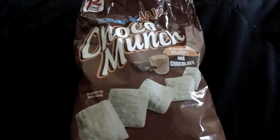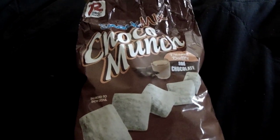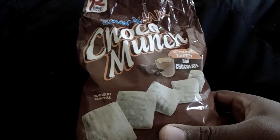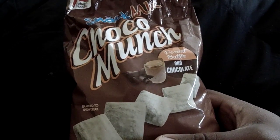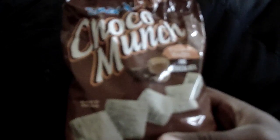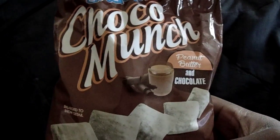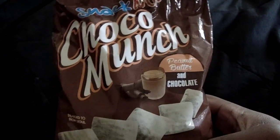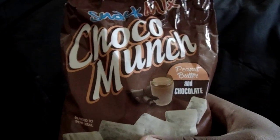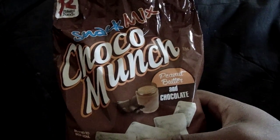What is up everybody, Azarill here and welcome to the first in a long time of Azarill's taste test. Today we're going to be trying out something I never really tried on this channel — a snack mix made by Ralston Foods called Choco Munch. I got these at my local Big Lots, which is like a discount store. It's kind of like a knockoff of Chex mix — a peanut butter chocolate snack mix.